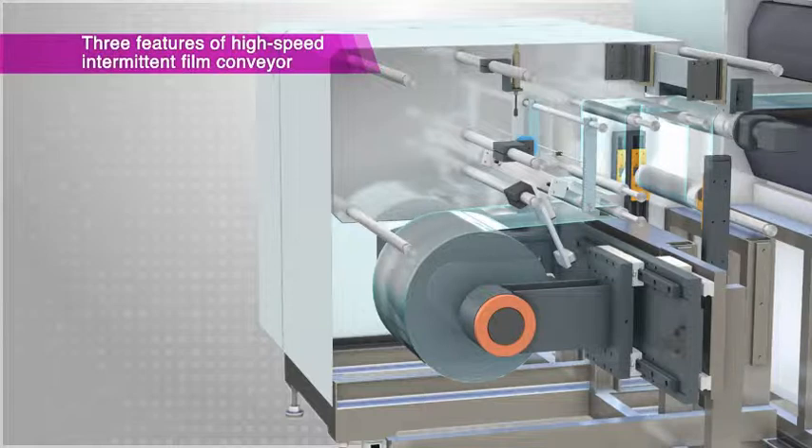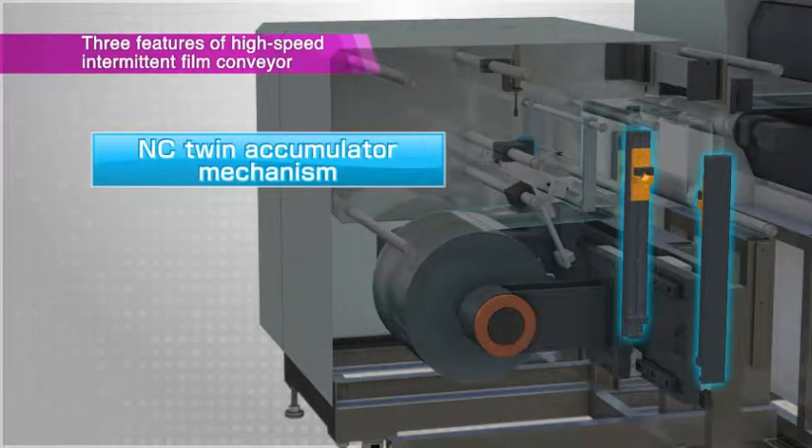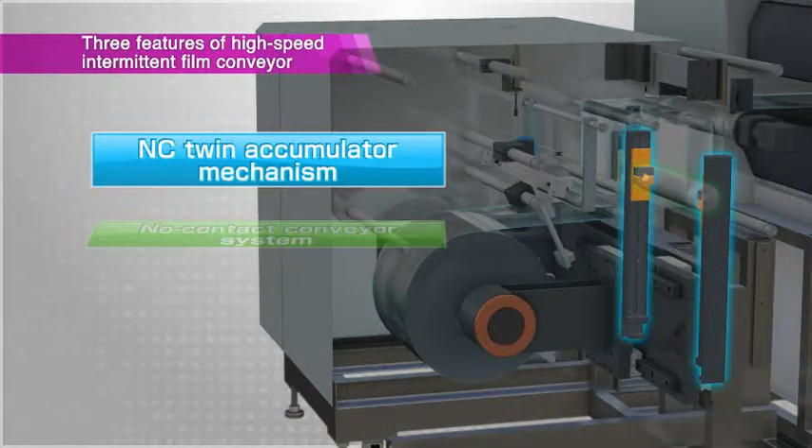Three main features — the NC-twin accumulator mechanism, no-contact conveyor section, and precision tension control system — realize this system.